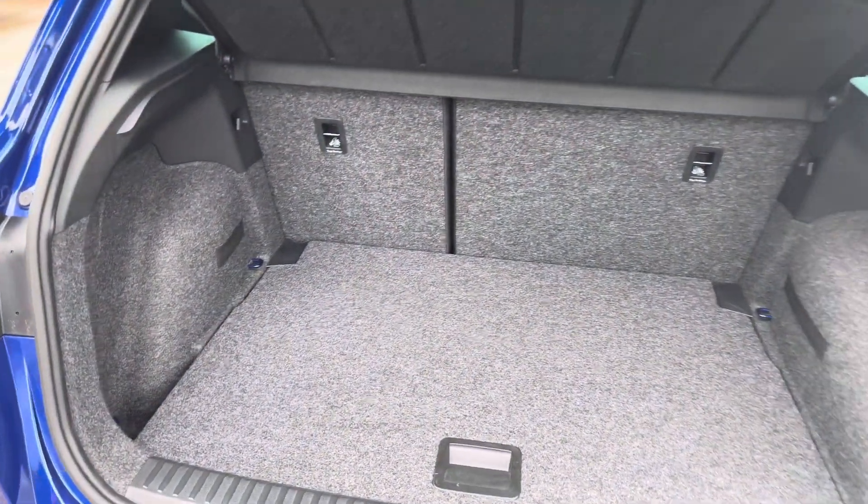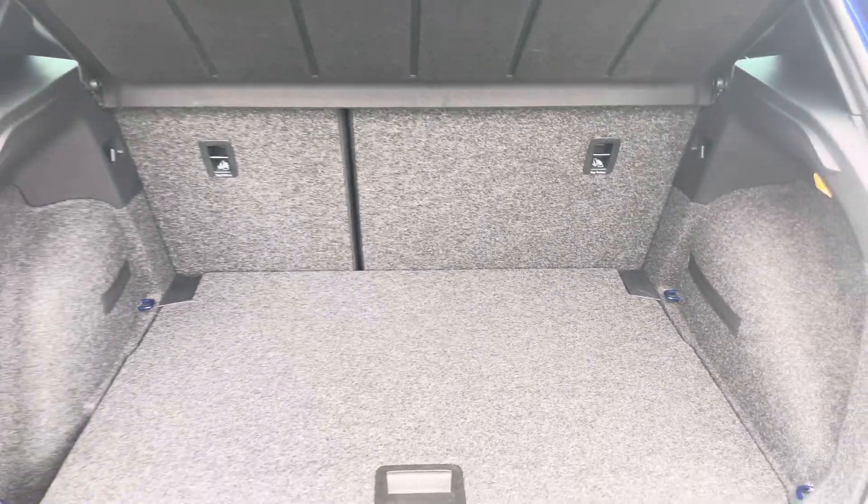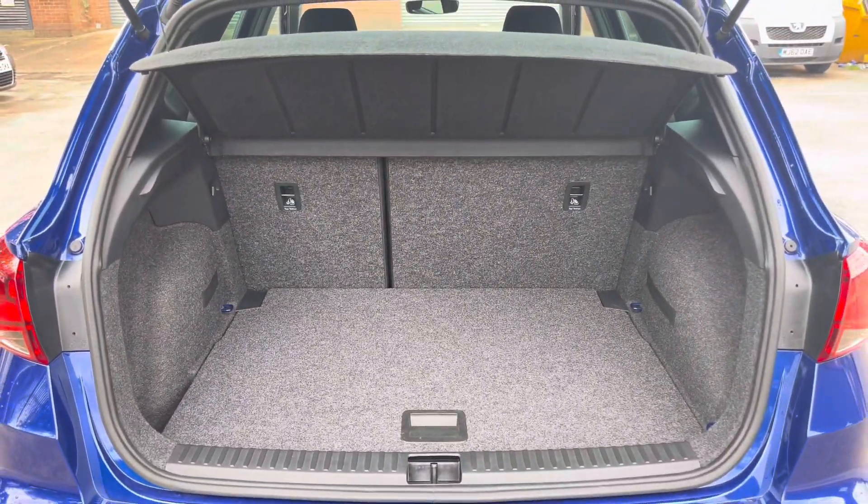Into the boot now, we can see that there is enough room for two medium-sized suitcases. Plenty of room for your weekly shopping and the rear seats are fully foldable should you require any more space.